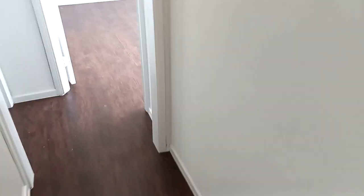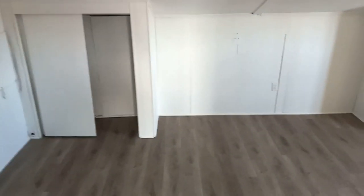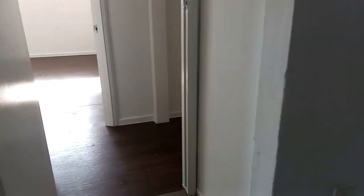The fourth bedroom is a bit bigger — about 14 by 15 or 16 — with closet space. A nice feature of this home is a loft area with a vaulted roof, accessible from here. This could be a nice little office space, or even another bedroom if you wanted, so you could technically have five bedrooms total — a great bonus feature.